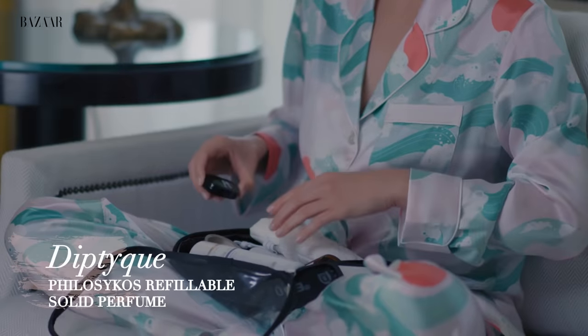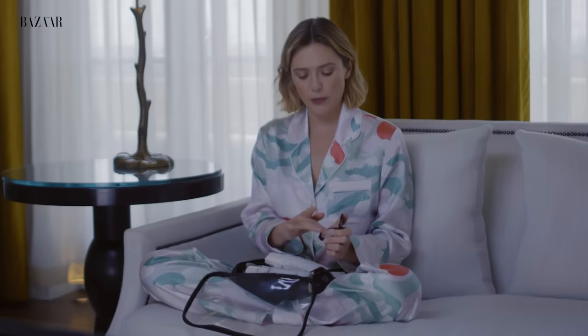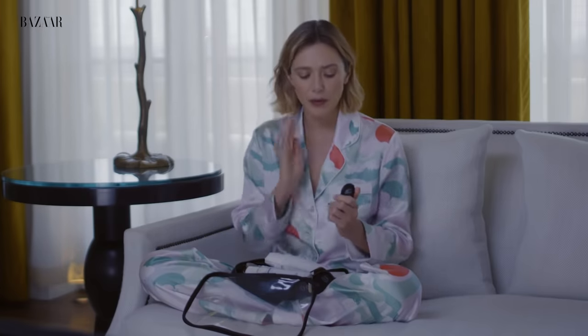I'm not one for perfume — it often gives me a headache. But Diptyque Roll-Ons, these little things that feel like a lip gloss and are an oil — I prefer the Fig from Diptyque, and that's the only kind of scent I use besides whatever's on my face.